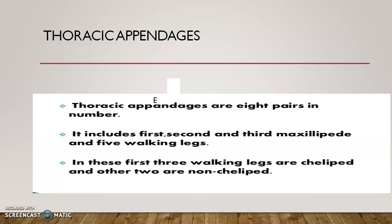In all maxillipedes the exopodite is well developed, but in the walking legs it is very small and rudimentary, connected to the coxa. Connected to the chelipedes there is a respiratory process called epipodite or masticobranchia. For the first maxillipide this epipodite is flattened and lobular, while in the others it is long and thin.